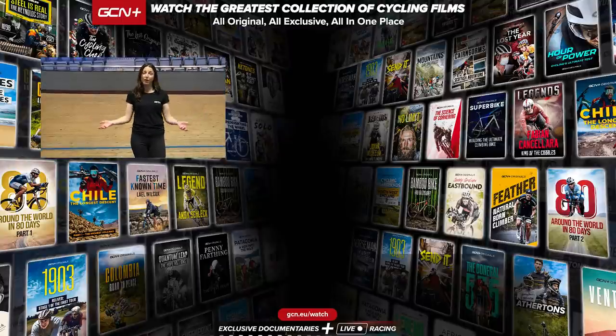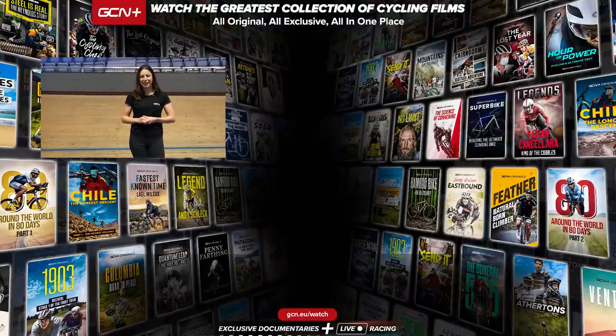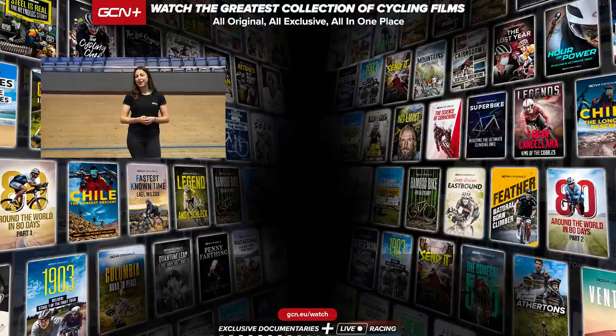So there you have it — those are my reasons why I think you should consider watching the Track Champions League. We're going to show all the action tonight at 6pm GMT over on GCN Plus. Make sure to tune in and hope you enjoyed this video. If you did, give it a big thumbs up.